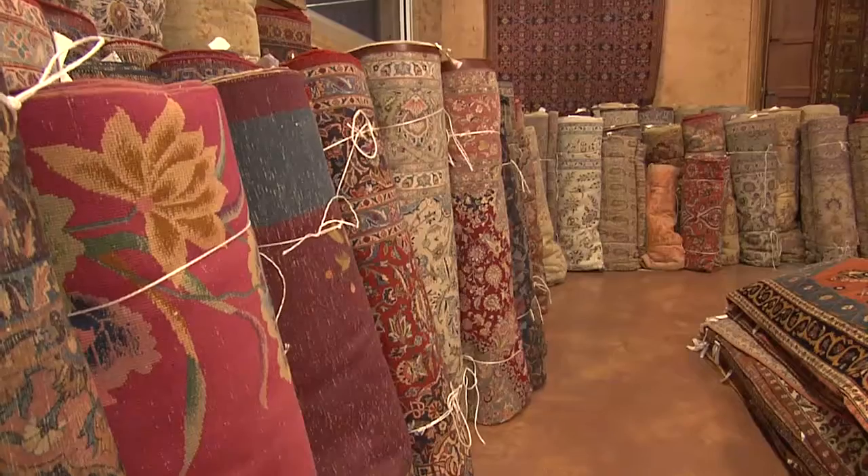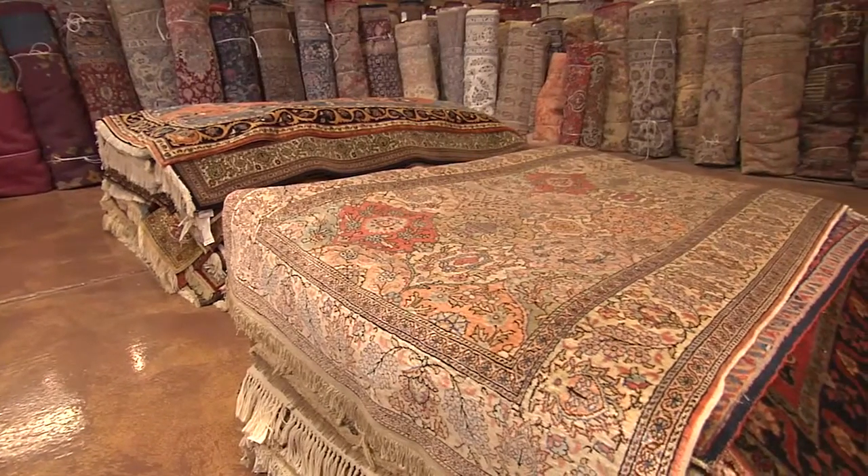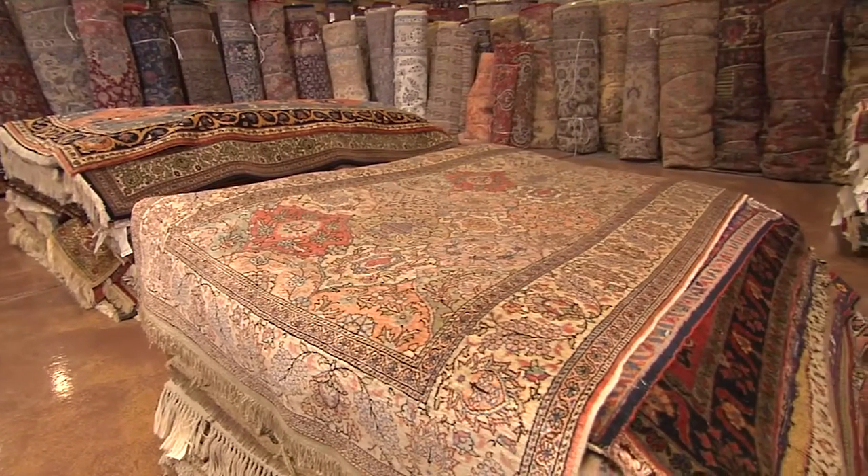Seema owns her business with her husband Javid, who specializes in antique and oriental rugs. So we're here with Javid in the antiques room. Can you give me a sense — what is an oriental rug? Well, an area rug that's done by hand, hand-knotted from China to North Africa, is called an oriental rug.